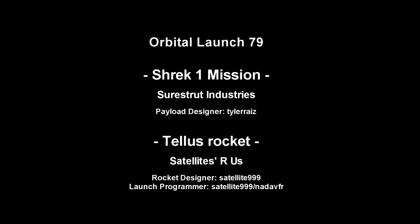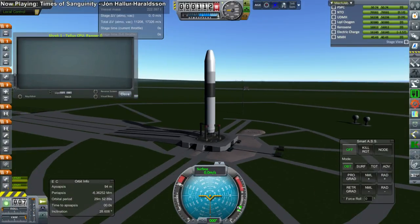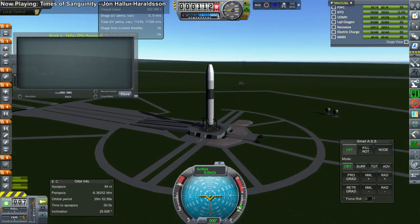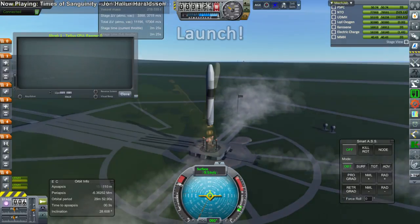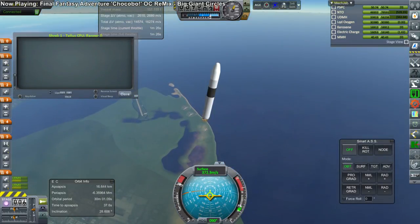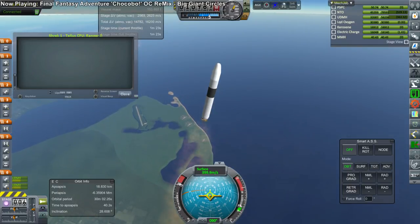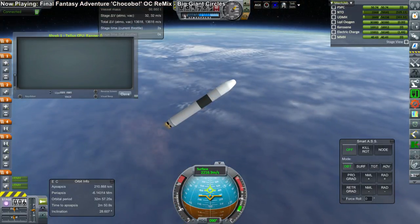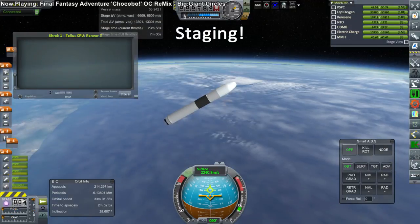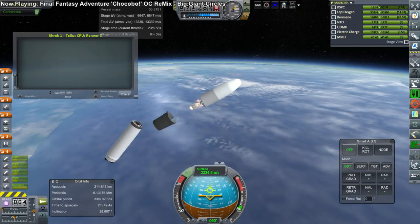The next probe was designed by Sheerstrut Industries, the manufacturing arm of the EDB, and launched on the TELUS rocket from Satellites R Us. The TELUS rocket is capable of launching a much heavier payload than this one, so there is plenty of spare Delta-V in the launcher itself. The first stage performed exactly as according to plan, separation occurred nominally, and the second stage ignition was good.